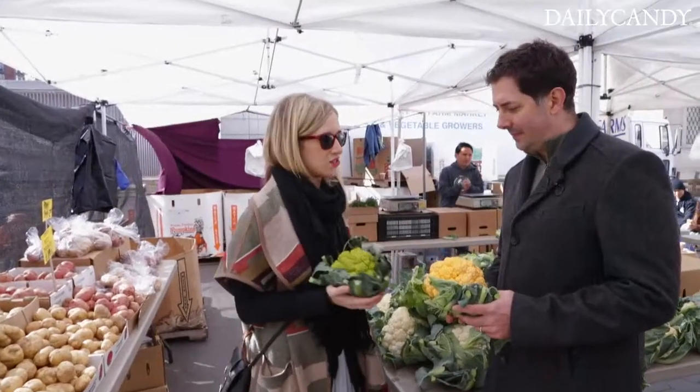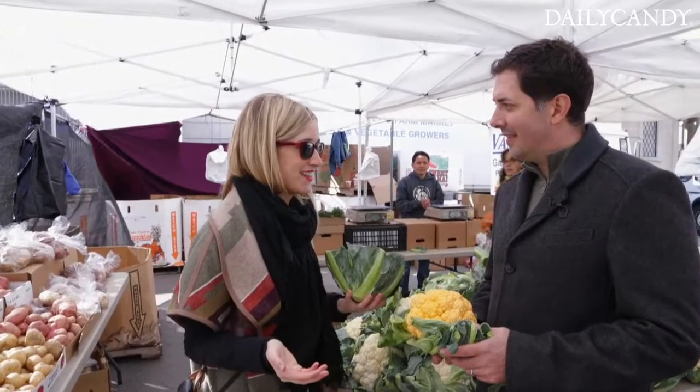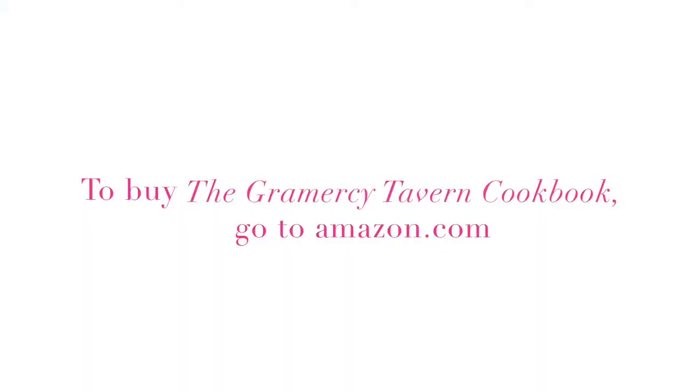I do too, especially when it's cooked by you at Gramercy Tavern. Mike has taught us so much — I can't wait to go home and cook from the cookbook. Thank you. I hope you have a great time. And I want to just eat at Gramercy Tavern right now.